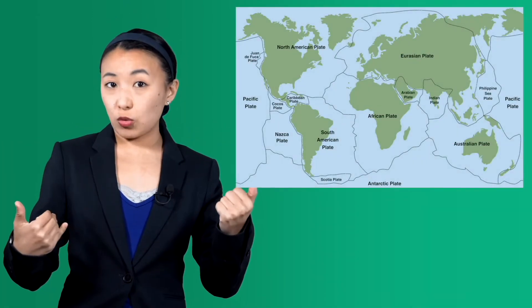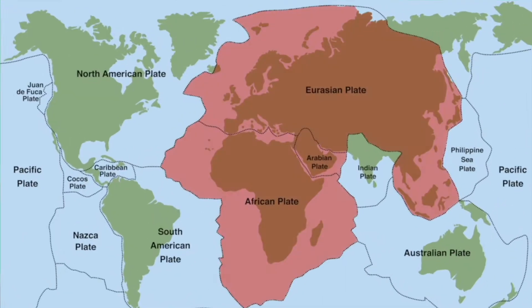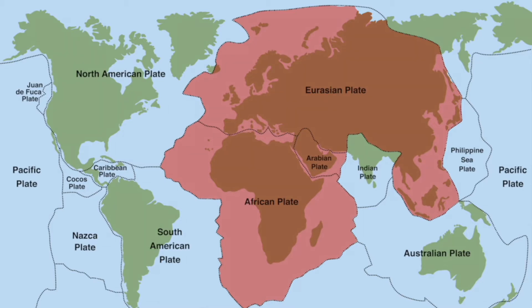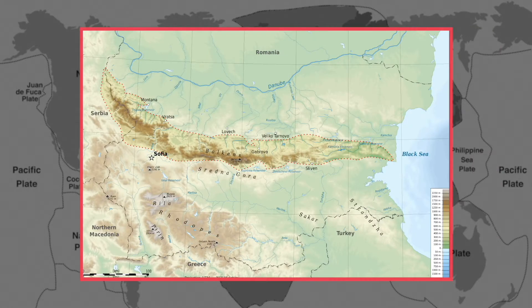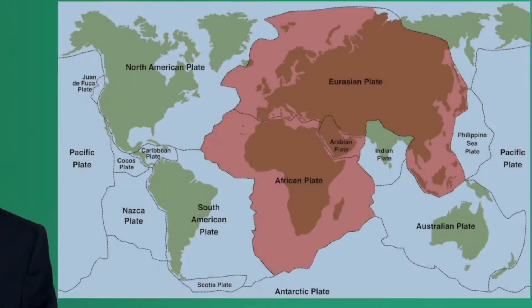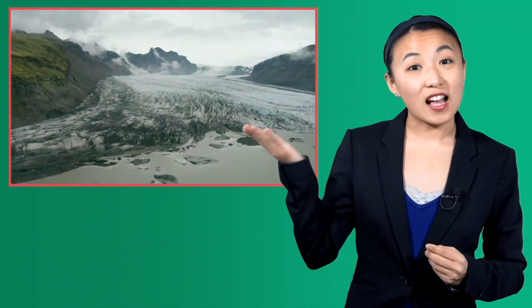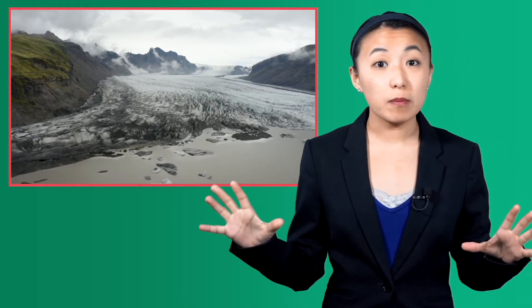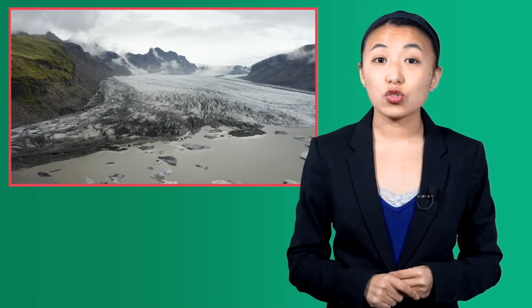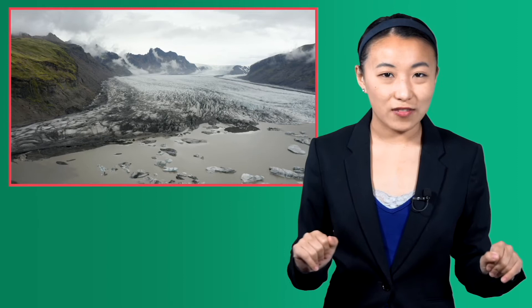Bringing it back to our study of Europe, the collision of the African, Eurasian, and Arabian plates created much of the Alps, the Caucasus, and the Balkan Mountains as well, which we'll talk more about today. But that isn't the total story. As we've already discussed, our friends the glaciers have carved out multiple mountainous and hilly regions across Central and Northern Europe, adding to the already rough topography of the continent.